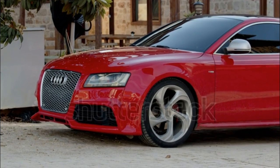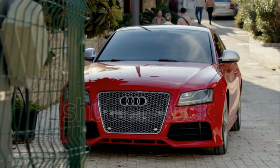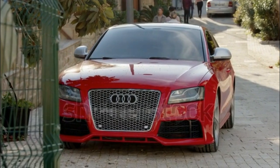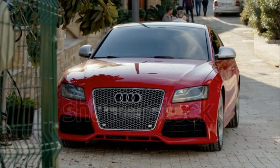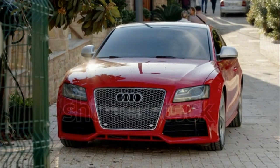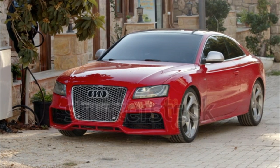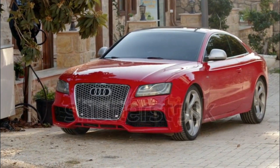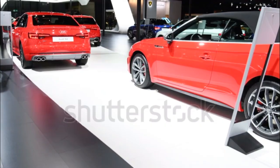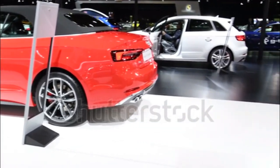2022 Audi S4 — Expert Review. Although the A4 is appreciably quick, there are some drivers for whom it's not enough. For them, Audi builds the S4. Over the decades, this sporty luxury compact sedan has become a performance icon, at different times equipped with twin turbochargers, a supercharger, and even a V8. It now has a turbocharged V6 and, as ever, standard Quattro AWD. The current B9 generation went on sale for 2017 and received a refresh for 2020.